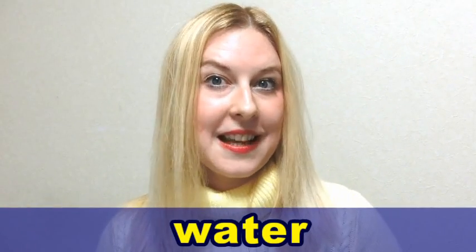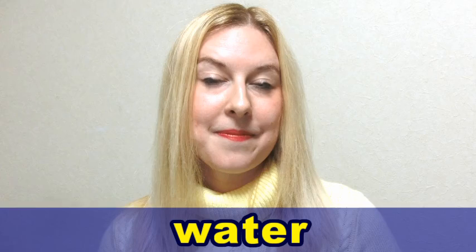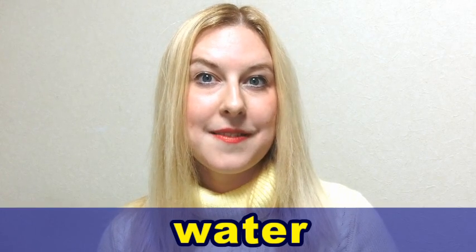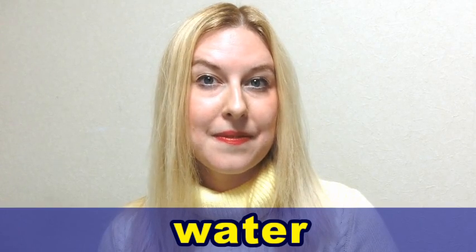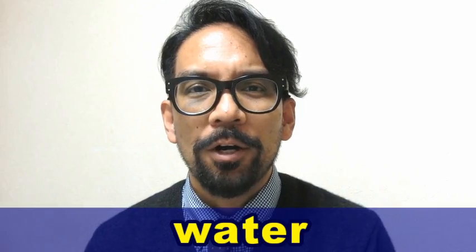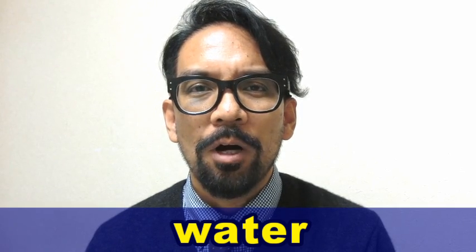Let's practice together now. Please repeat after us. Water. Water. Water. Water. Water. Water.